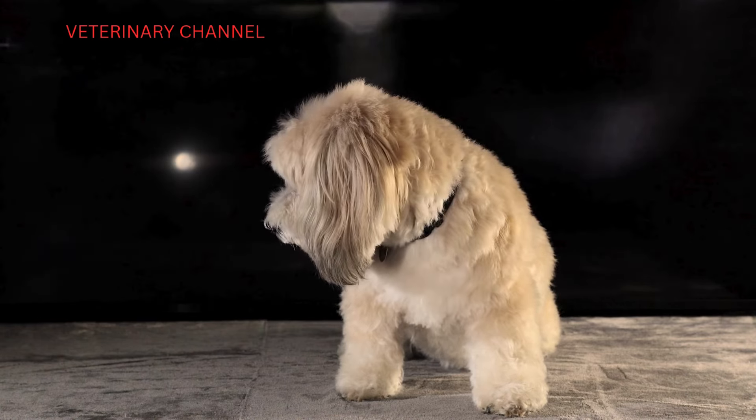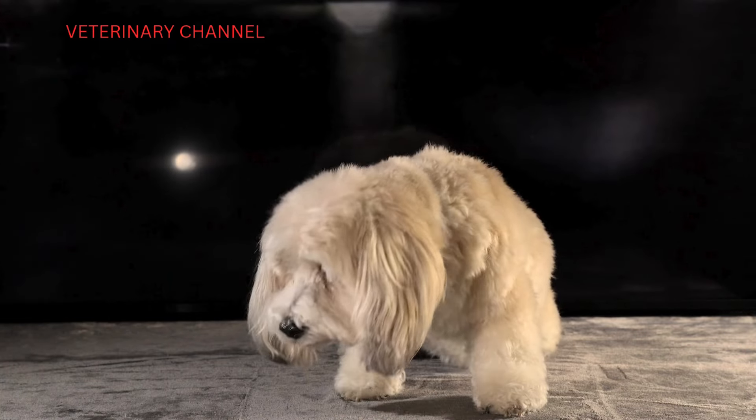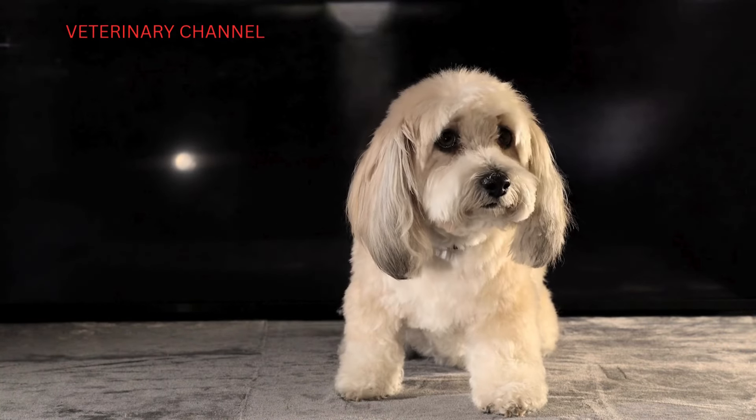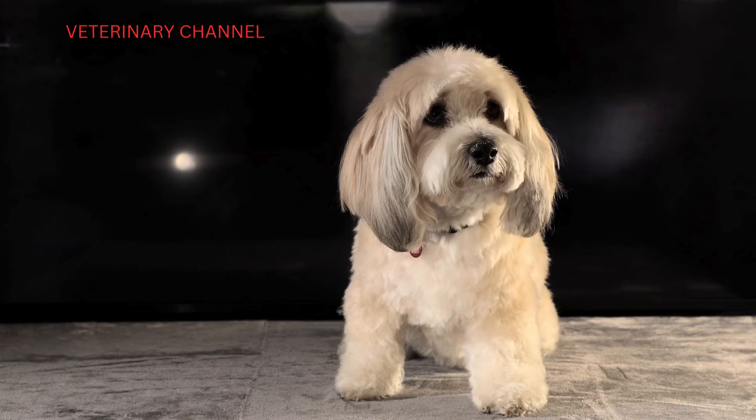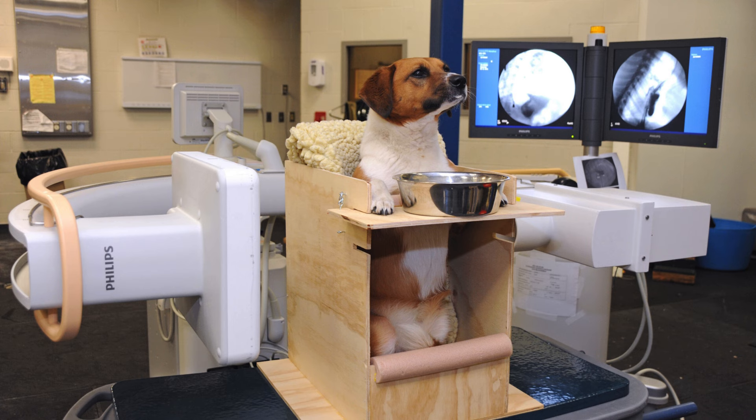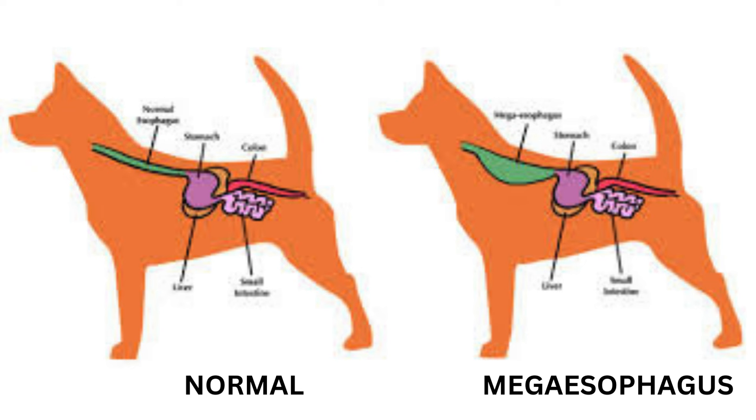We're actually talking about sildenafil, which is the generic name for Viagra. How on earth — who looked at a dog with megasophagus and thought, you know what this pup needs? Sometimes it's not so much about making a leap as connecting the dots in a way no one thought of before. So what does sildenafil do that could possibly help with this?